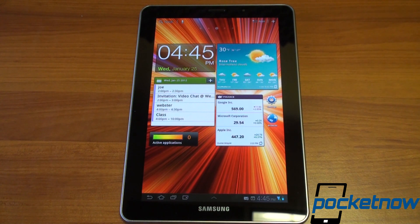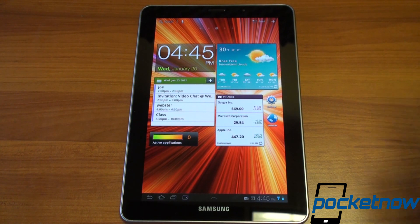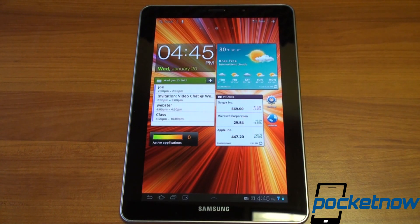Bottom line: the software on the Galaxy Tab 7.7 is held back by Honeycomb. It has the potential to be an amazing tablet — TouchWiz is a great interface, the Super AMOLED screen really pops with fantastic color and contrast — but Honeycomb's speed issues make it difficult to use at times. Sometimes I'd rather go back to the Galaxy Tab 7 with Gingerbread because that's at least consistently quick. We can't wait for the Ice Cream Sandwich update. Keep an eye out for the full review on Pocketnow.com — link in the description. Thanks for watching.